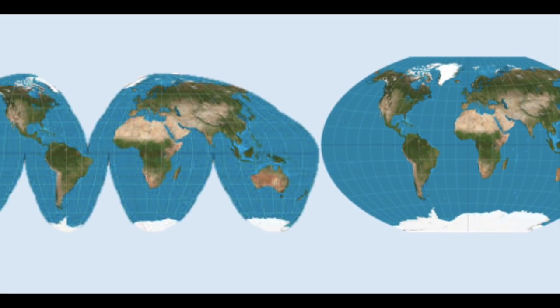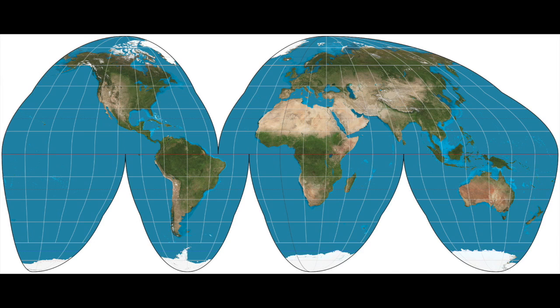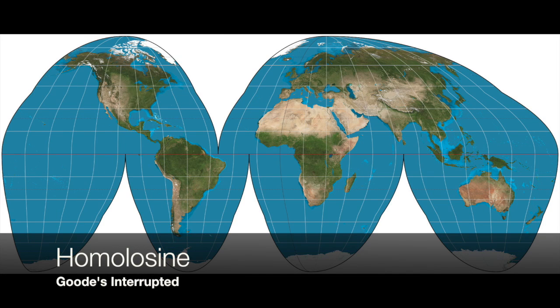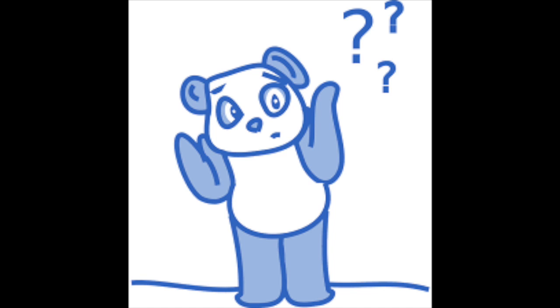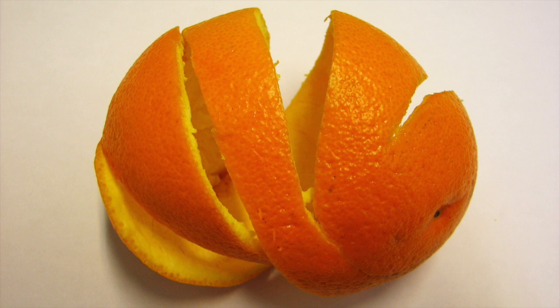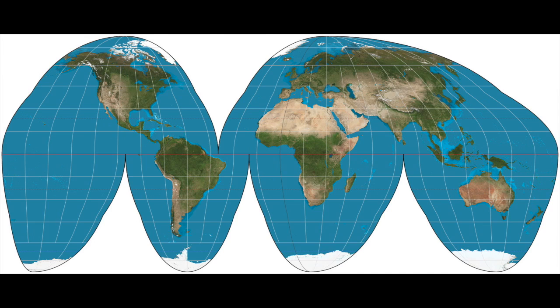My two favorite map projections are the Winkel Tripel and Goode's Interrupted. My second favorite is the Goode Homolosine. Though I do like how accurate this map is, I acknowledge some flaws. It can be very confusing since it is all split up, similar to an orange peel. There is another particular issue: while all other landmasses are intact, Greenland is split right down the middle, making it hard to tell what Greenland looks like. The splits in the ocean can also be a little confusing.